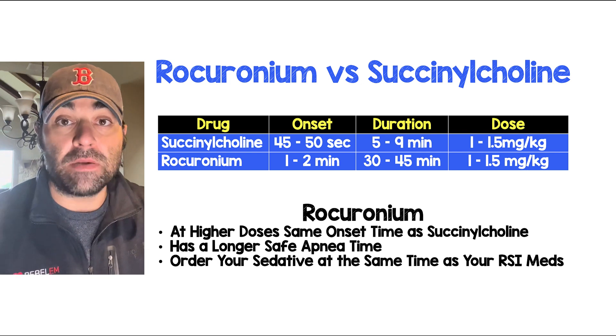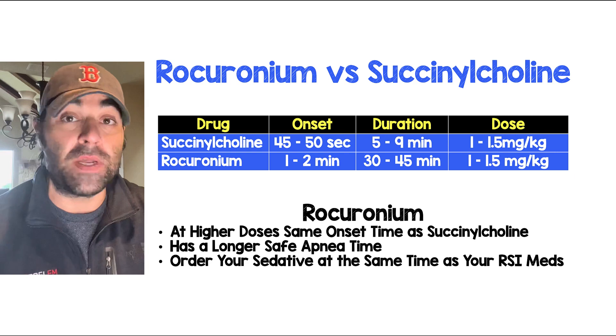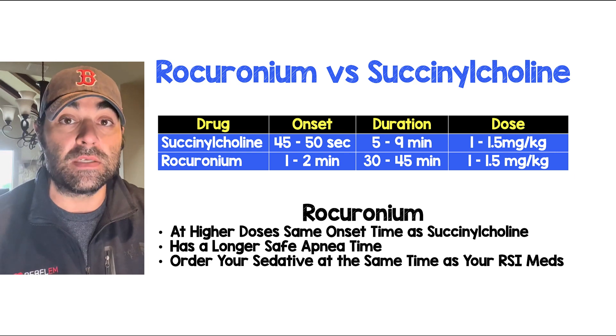The second reason I like rocuronium over succinylcholine is that studies in the anesthesia literature have shown that the safe apnea time — the time before a patient becomes hypoxemic — is much better with rocuronium than it is with succinylcholine.